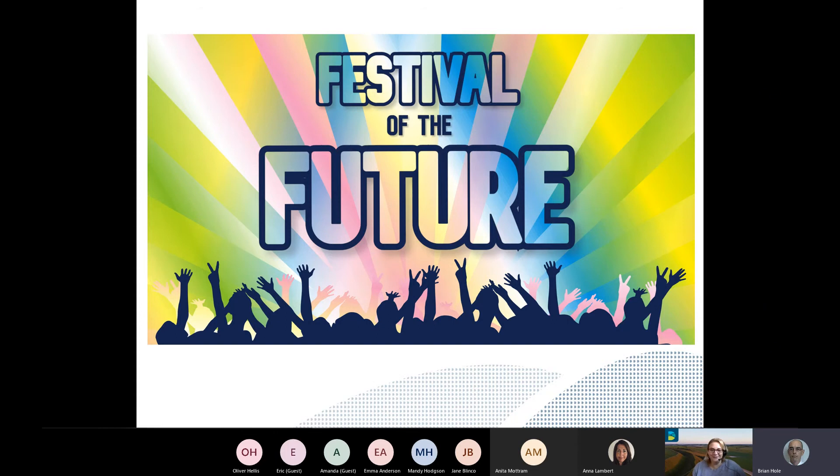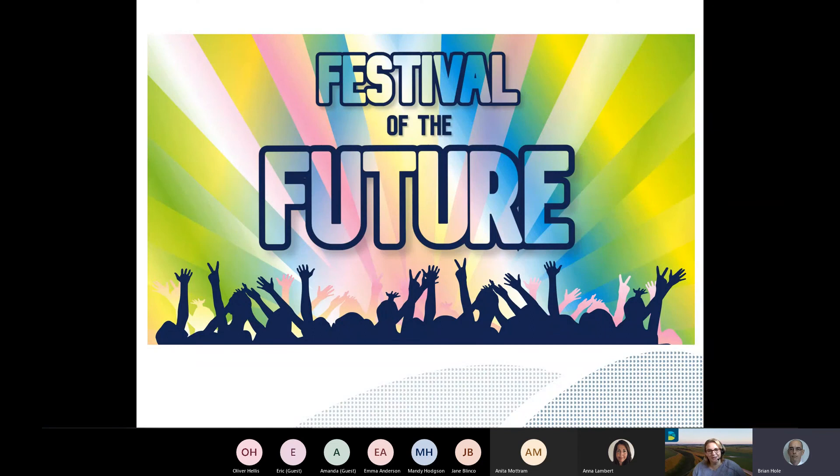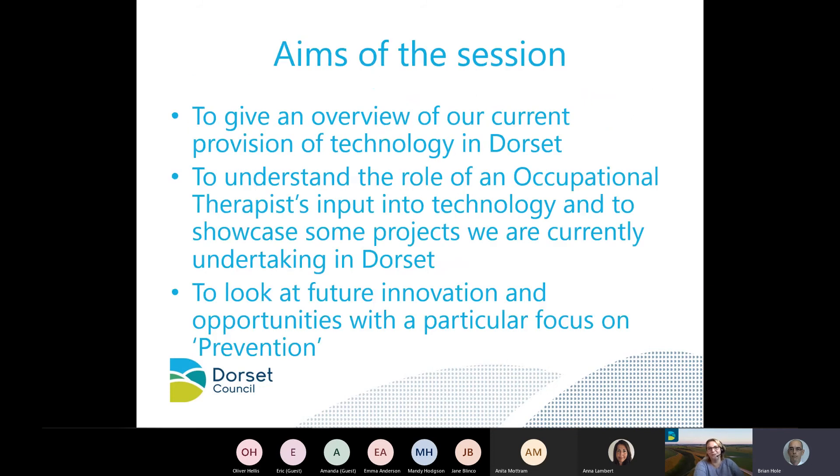Hi everyone, my name is Claire Collett. I'm an occupational therapist and I work for Dorset Council's technology enabled care team. The session today is on current and future opportunities of assistive technology. The aims of the session are to give you an overview of what our current provision of technology in Dorset is, go through the role of an occupational therapist who works in technology, show some current projects, and then look at some future innovation and opportunities with a particular focus on prevention.